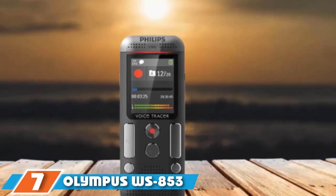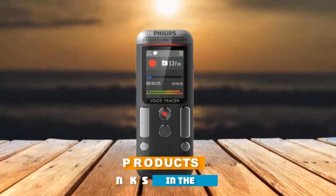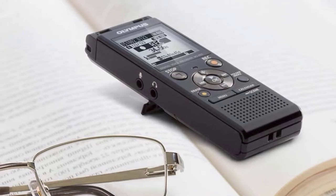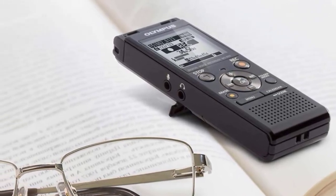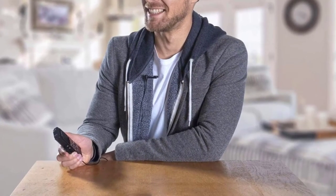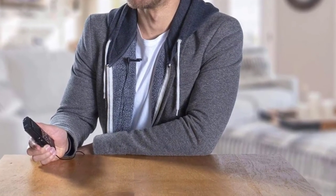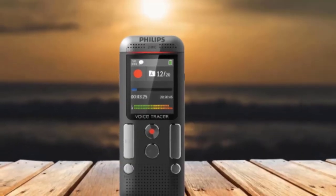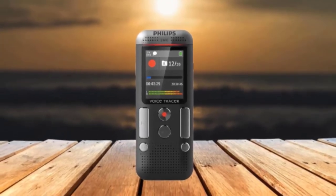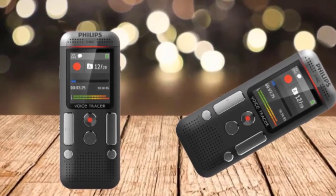Moving on to number 7, the Olympus WS-853 Personal Voice Recorder is an excellent budget option for those looking for a simple model. It does not come with a ton of extra features and is best used during the day as it has no backlight, but it holds a lot of recording time on its 8 GB memory card. It uses 290-degree angle microphones to capture a wide range of audio in MP3 format. It connects to your computer via USB, battery life is up to 110 hours, and it's very user-friendly and compact for on-the-go recording.